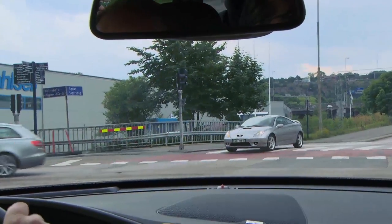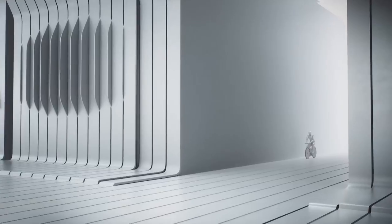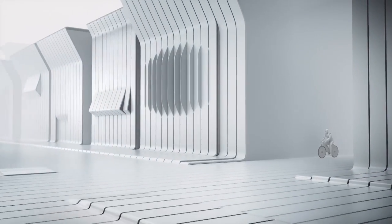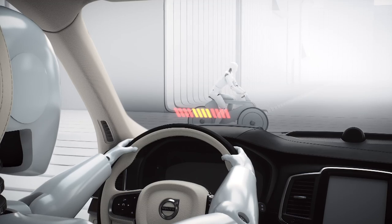City safety is the standard package in the XC90. It includes our warning and auto-brake functionalities addressing vehicles in front of you, pedestrians in front of you, as well as cyclists in front of you, both in day and night.